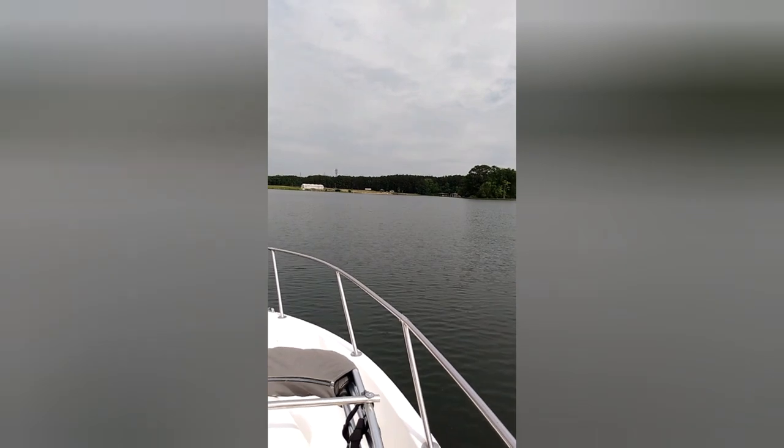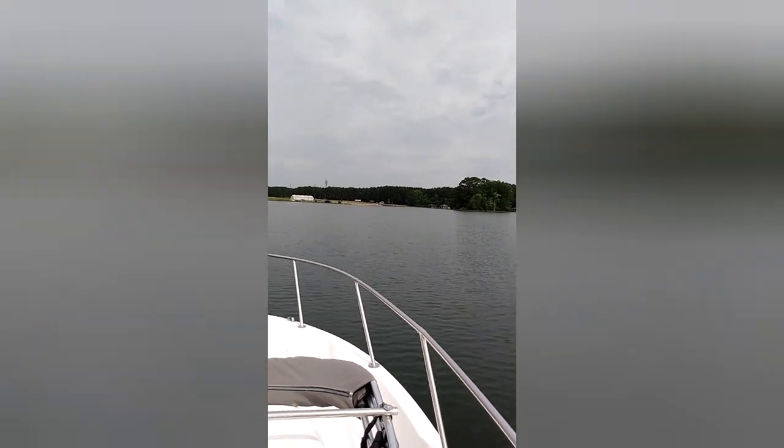A lot of my friends from other parts of the country — they never lived here, they're not from here, and they never heard of Lake Gaston. So this video is for them, to give them an idea of the beautiful Lake Gaston in North Carolina and part of Virginia.